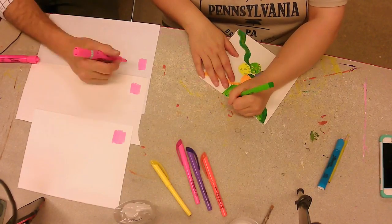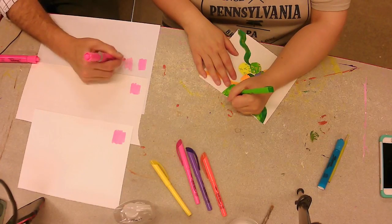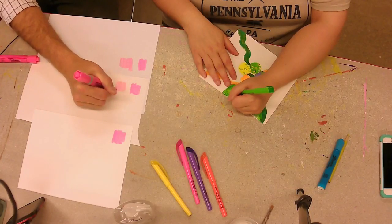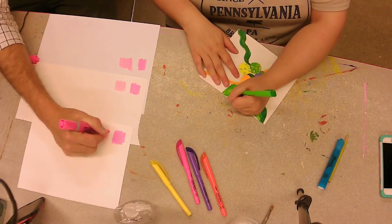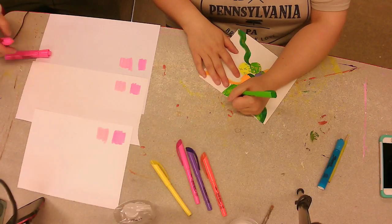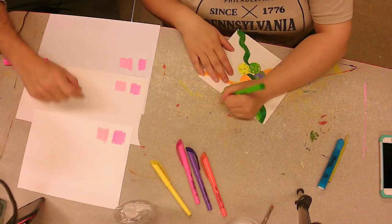We have a Bic chisel tip pink as well. See any differences there, Allison? Yes, the Bic's lighter than the Sharpie. I'm not so sure I like it — that's much lighter. The Sharpie seems to have more pigment to it. You can definitely tell the difference on the watercolor paper.